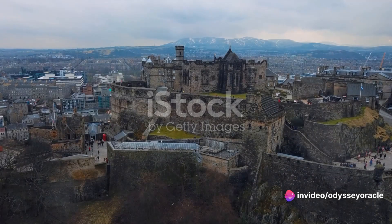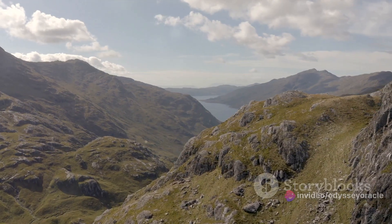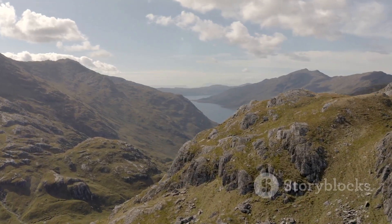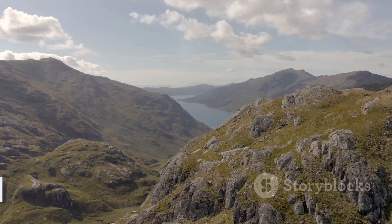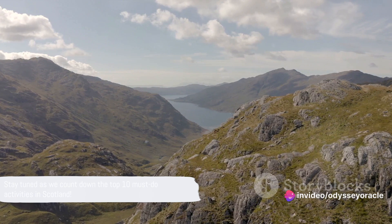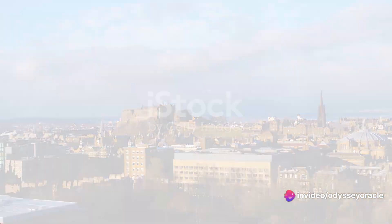Gearing up for a Scottish adventure and curious about the must-sees? As we dive into this visual odyssey set against a picturesque Scottish backdrop, we'll delve into the top 10 attractions you simply cannot overlook in this breathtaking land, unraveling the top 10 must-do activities in Scotland.